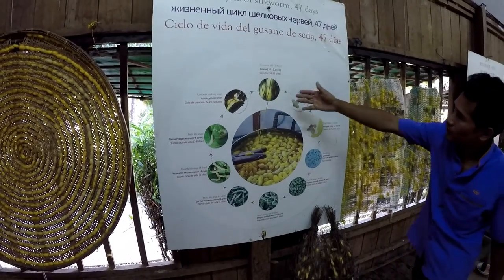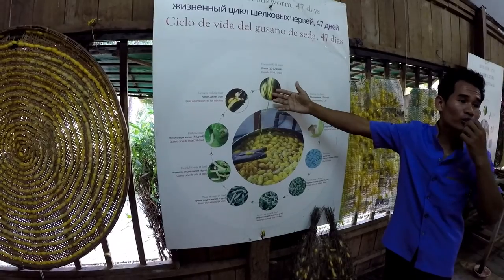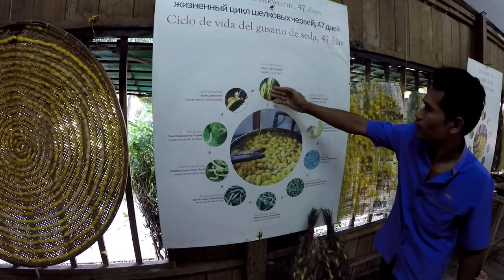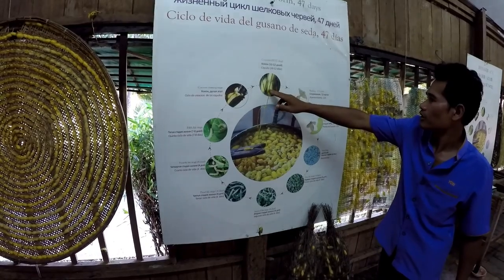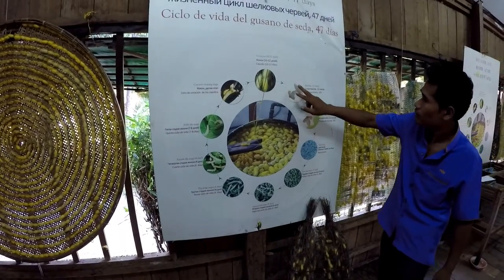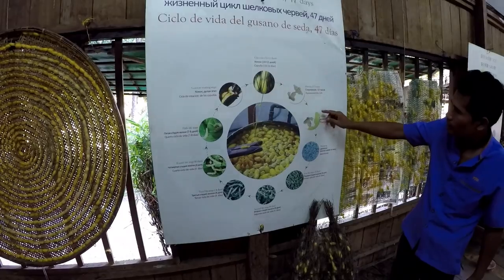The cocoon is silk, and the silk is shredded from the worm's mouth. They spin it around themselves. It takes about five days to spin the cocoon. When they live inside the cocoon for one more week, they become moths, come out, and mate. Then they lay eggs and the moths die.